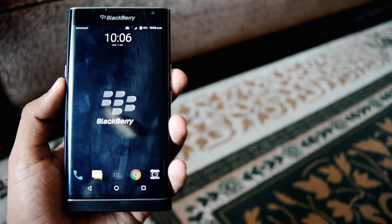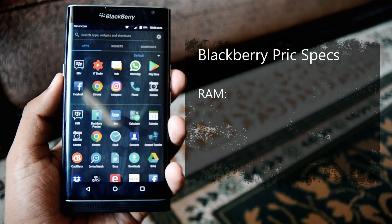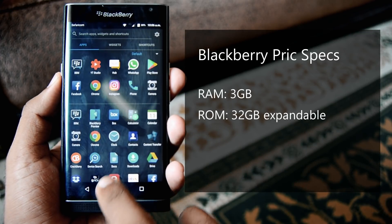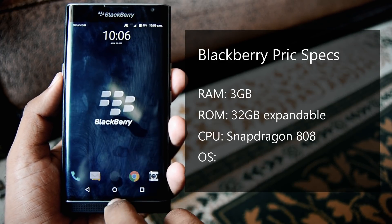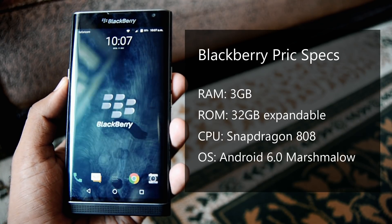The specifications of the phone are kinda outdated, with 3 gigabytes of RAM and 32 gigabytes of ROM, which is expandable via SD card. It is equipped with the Snapdragon 808 and runs on Android 6.0 Marshmallow.